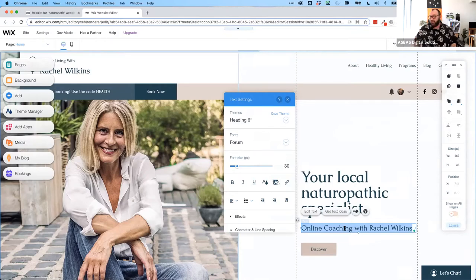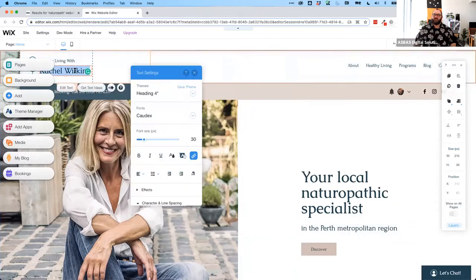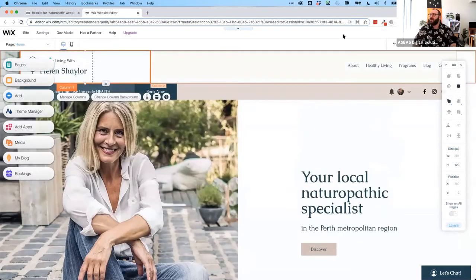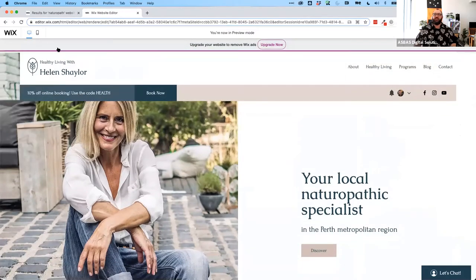Helen — can you type in your city in chat? Perth — great. So we can write 'your local naturopathic specialist in the Perth metropolitan region.' Up in the header we change the name to Helen Shaler — thankfully it just fit. If I want to preview what I'm doing, I click the preview button to remove all the editing overlays and see what it really looks like. There we go: 'Healthy Living with Helen Shaler.' I'll go back to the editor — I'm quite happy with that little logo for now.